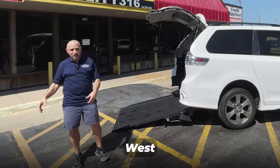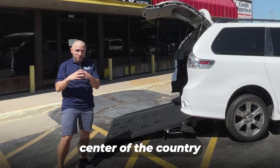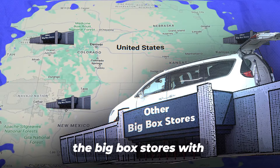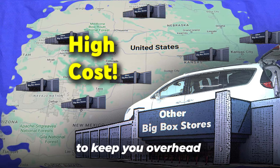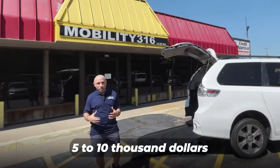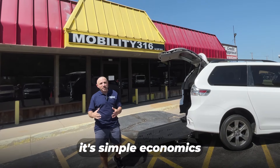North, south, east, west — nothing is too far from right in the center of the country. We have one location. Imagine the big box stores with 20, 30, 40 of these locations — how expensive it is for them to keep the overhead up on all of those. That's how we beat their price by $5,000 to $10,000. It's not magic, it's simple economics.